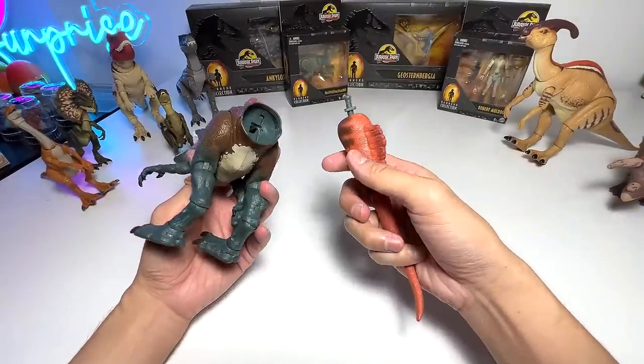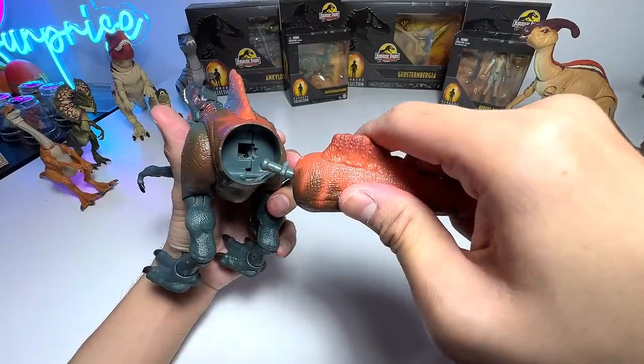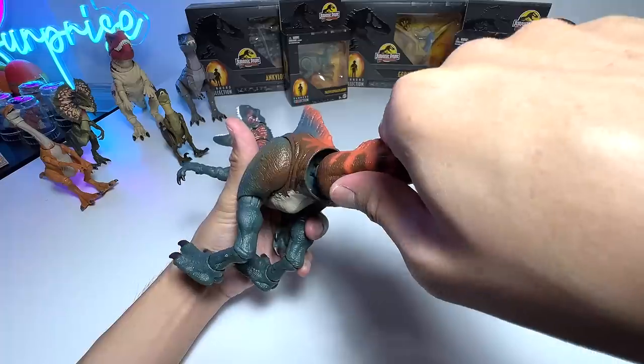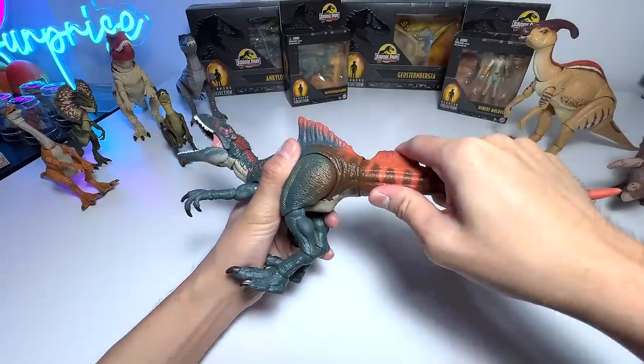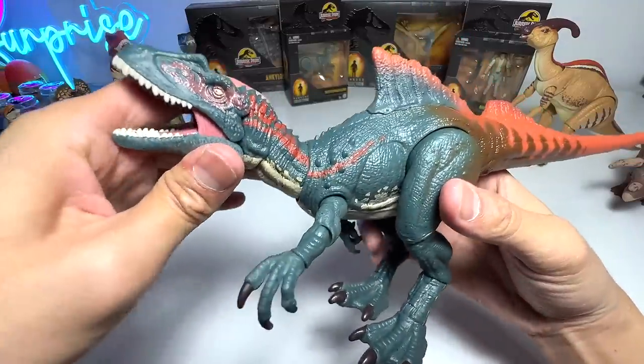So finally, let me clear this mess first. This is the Concavenator — oh my goodness, it looks really good. Let's assemble this figure. Let's just pop in the tail. Easily done — it is fixed immediately. So you can see this is a Concavenator.